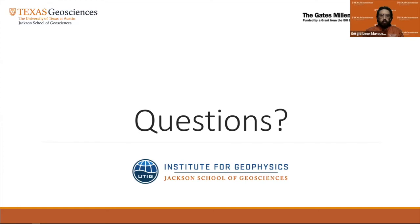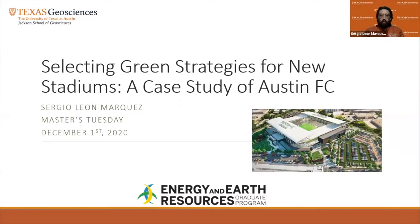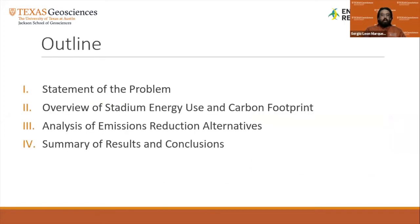Thank you very much. My name is Sergio, and I'm going to be presenting my thesis. The title is Selecting Green Strategies for New Stadiums. As Dr. Novoselic mentioned, I did a case study of Austin FC. They are building a new stadium with capacity for 20,500 spectators. I'll give a brief statement of the problem, followed by an overview of stadium energy use and carbon footprint, then go over the alternatives analyzed to reduce its carbon footprint, and finally present a summary of results and conclusions.